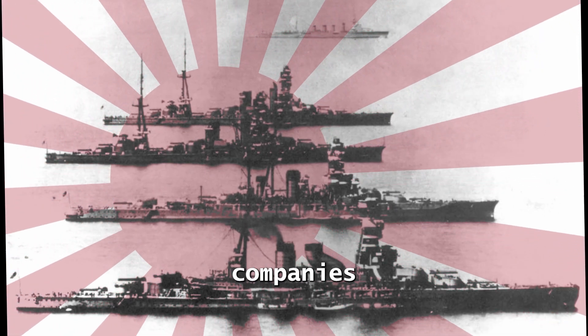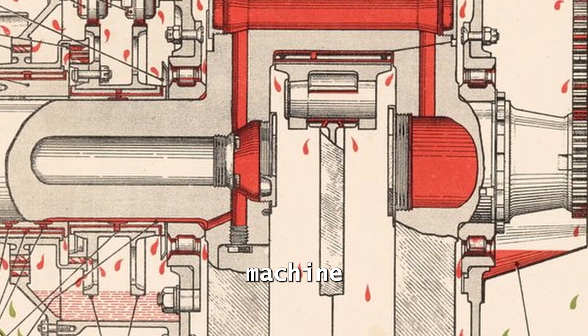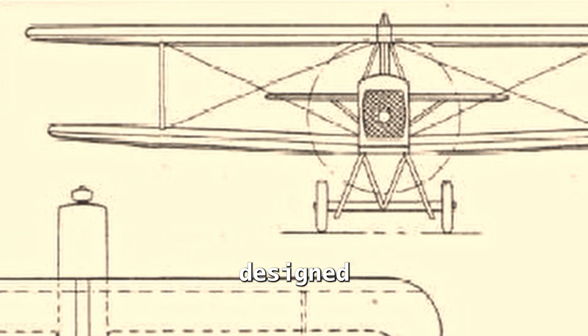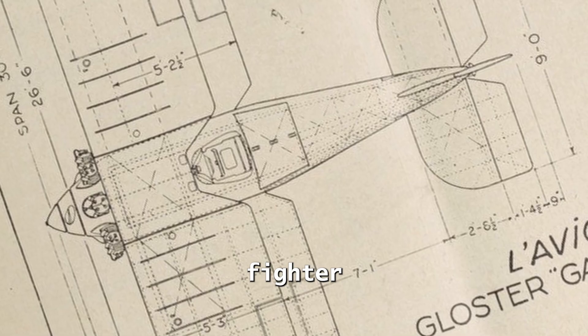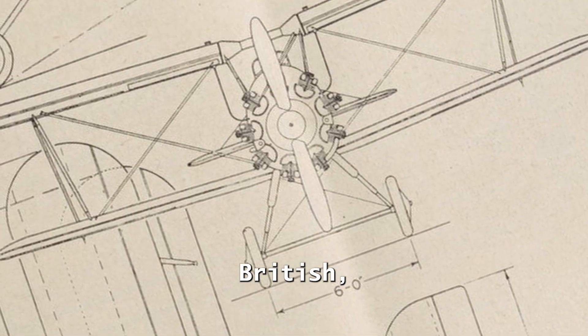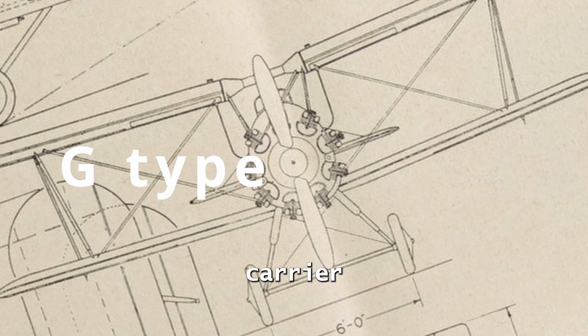The Japanese Navy instructed three companies: Nakajima, Mitsubishi, and Aichi. Mitsubishi's machine was called the M-Type Carrier Fighter. Aichi's machine, designed by Heinkel, Germany, was called the H-Type Carrier Fighter. And the Gambit fighter, a Gloucester Gamecock fighter, British, modified to Nakajima specifications, was called the G-Type Carrier Fighter.